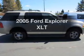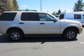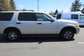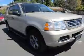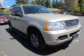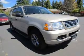Introducing the 2005 Ford Explorer — this is the set of wheels you've been looking for. The powertrain includes four-wheel drive with a solid six-cylinder engine that responds smoothly to its five-speed automatic transmission. You will appreciate the safety feature of anti-lock brakes.